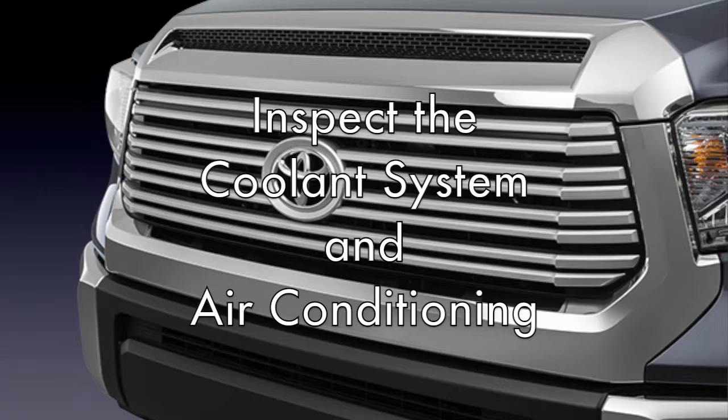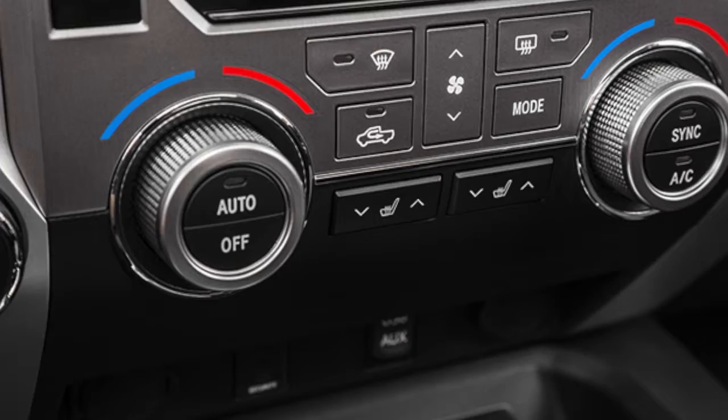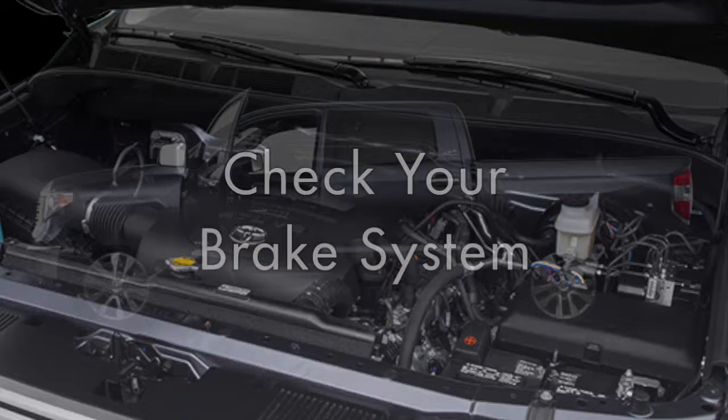Keep your cool. Inspect the coolant system, coolant levels, and air conditioning so both you and your engine don't overheat. For added safety, keep your eye on the temperature gauge. If the engine gets too hot, turn on the heat to pull the hot air off the engine block and give it time to cool down.